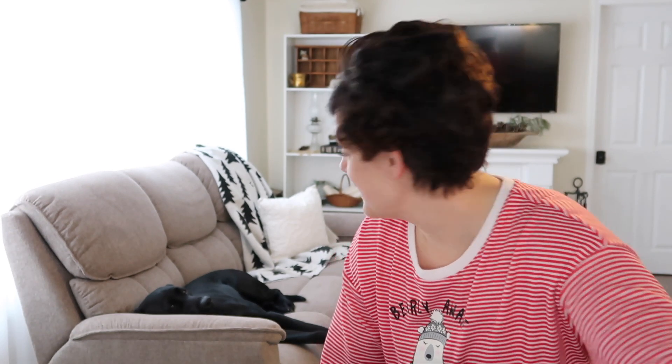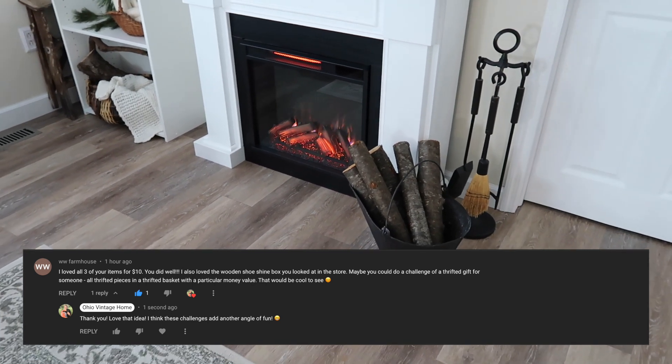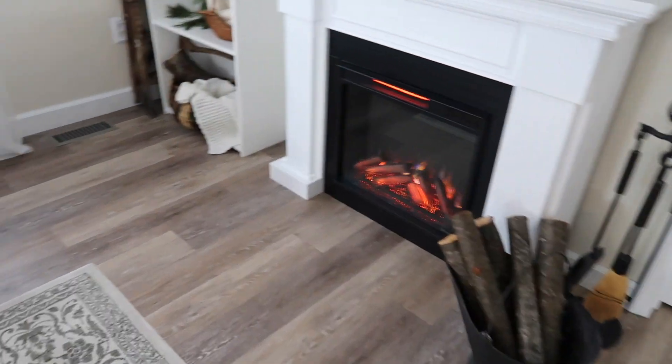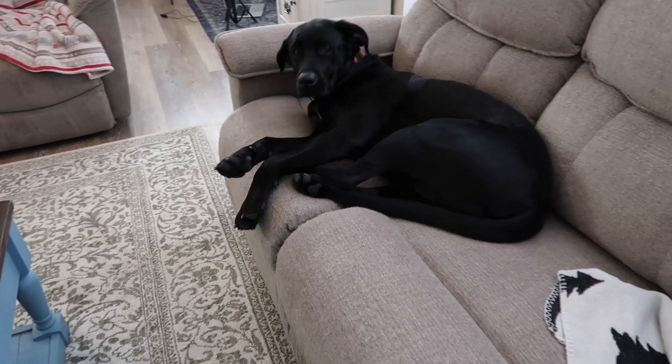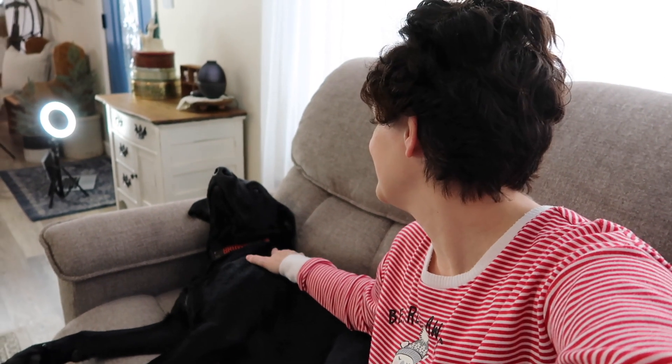Lukey and I almost forgot our commenter shout out for this video — we're going to do that right now. Our commenter shout out today — thank you so very much. Now there's a nice cozy fire going. All right Lukey, what do we say here at the end? We say thank you so much for joining us today! Be sure to check out the other videos on your screen right now, and remember to comment because you could be our next commenter shout out. Love you all — look at this guy, he's just living the life. Love you all, bye-bye!